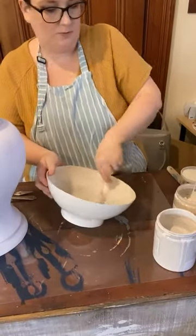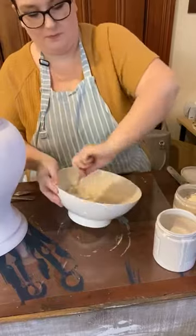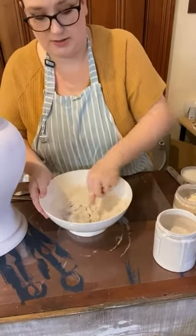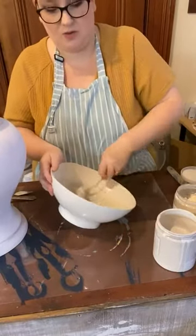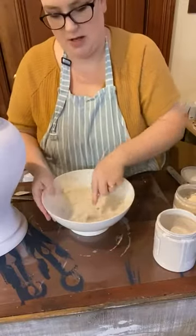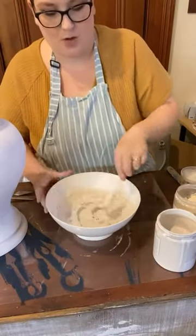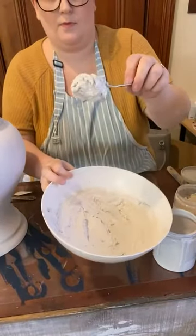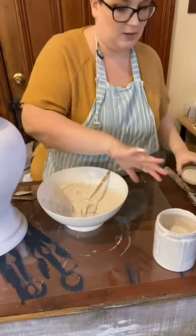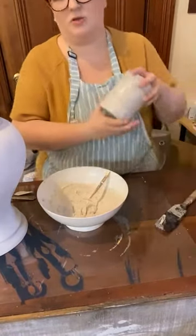If you've got any questions, let me know. I'm going to add a little bit more because I do want it a little bit thicker. There's no ratio as such — it's just playing around until you get the consistency you're after. A little does go quite a long way. Just make sure you're popping the lid back on the texture finish because you don't want any moisture getting into it — you'll ruin it.